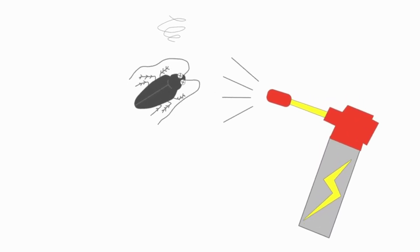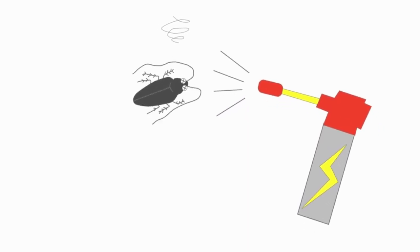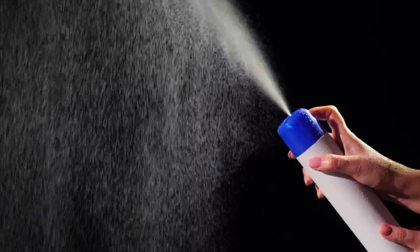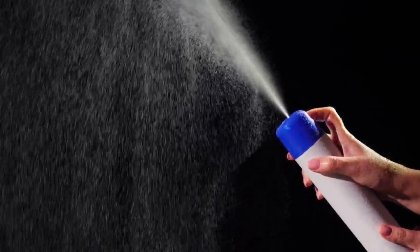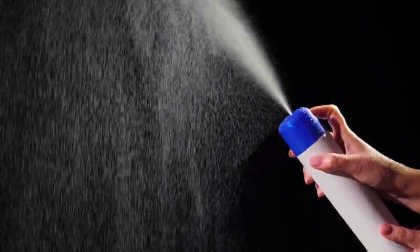The gel bait is easy to apply and can be placed in areas where cockroaches are commonly found, such as behind appliances, in cracks and crevices, and under sinks. Another benefit is that it is a discreet way to eliminate cockroaches since the bait is not visible, which can be especially useful for commercial or sensitive settings. Always read the label, follow manufacturer's instructions, keep the gel bait out of reach of children and pets, and avoid contact with skin and eyes.